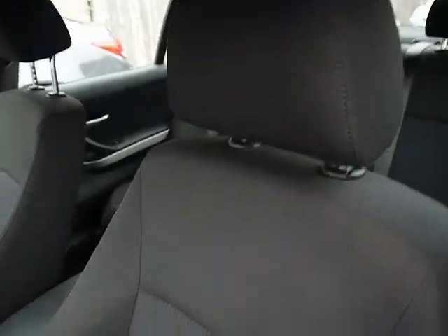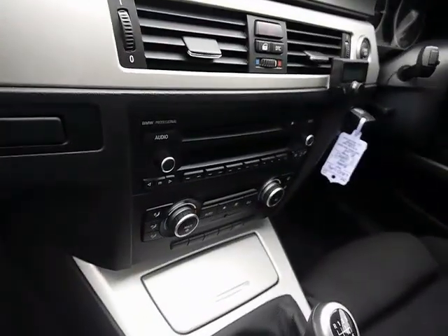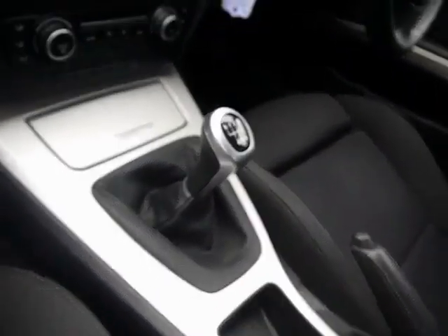Inside the car, full cloth interior, all in great condition. Multi-function steering wheel, Parrot Bluetooth kit, CD radio with auxiliary input, dual-zone climate control, six-speed manual gearbox.